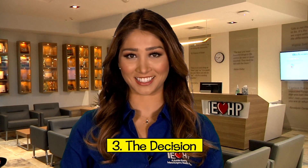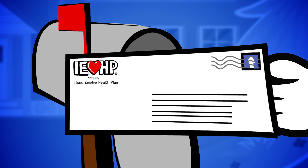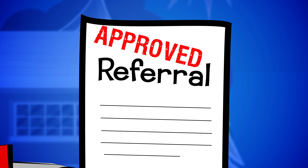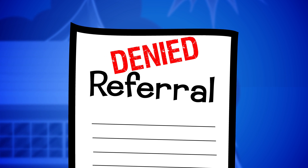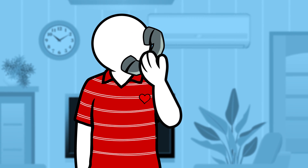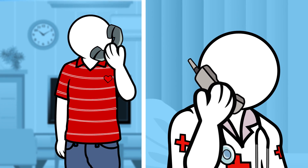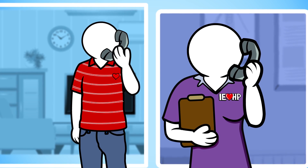Finally, the decision. You'll get a letter in the mail once your medical group or IEHP makes a decision. If your referral is approved, you can call the specialist and make an appointment. If it's been denied, the letter explains why. If you need more help to understand the reason your referral was denied or to learn of other options you may have, just ask your doctor or call IEHP Member Services.